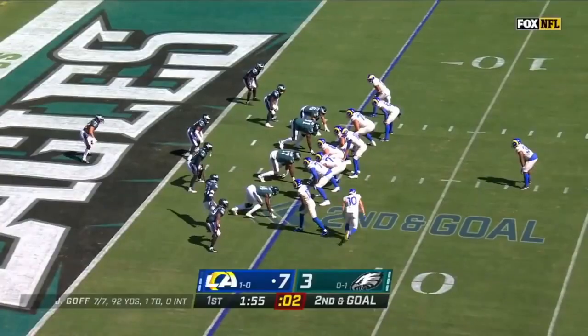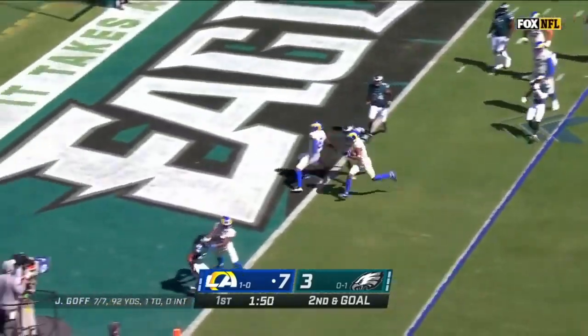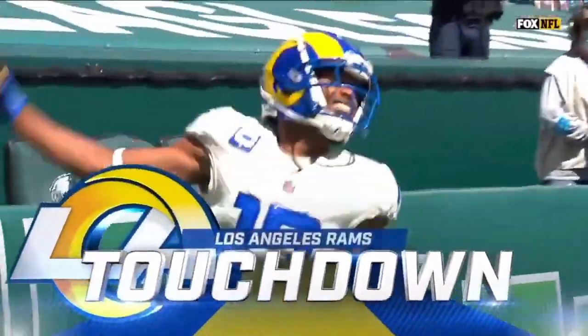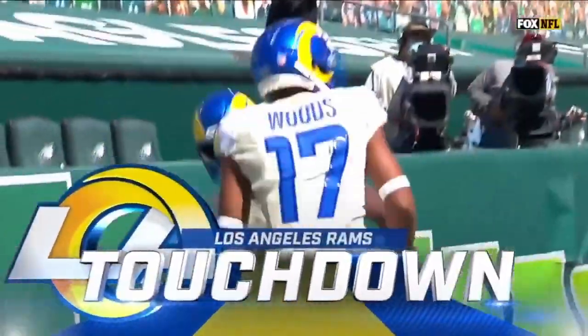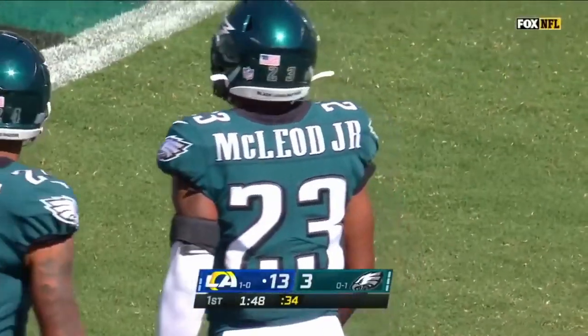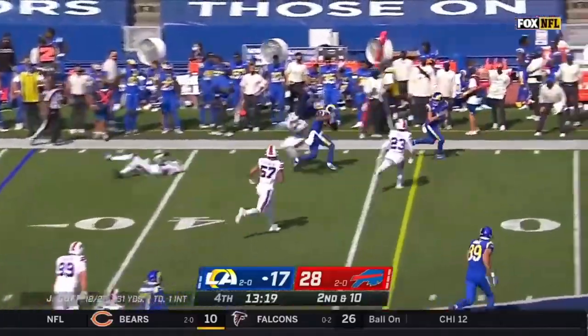All the way — and Robert Woods will walk in for the touchdown. Rams wide receivers led the league with 30 carries. Woods on the handoff with a block, they were coming upfield.